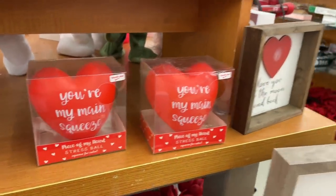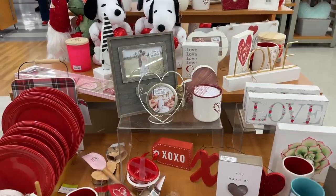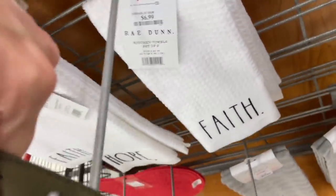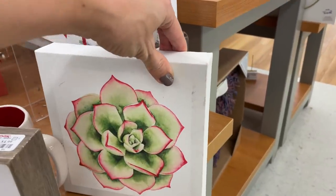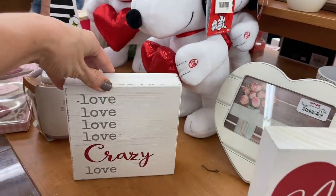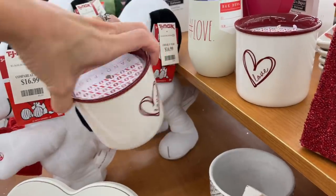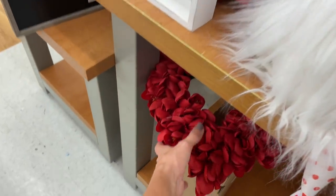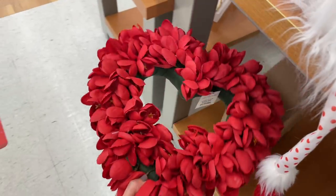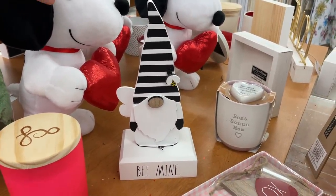'You're my main squeeze.' 'Love you to the moon and back' — that's popular. A red wreath — is that Christmas clearance? Yes. Even more Valentine's Day stuff on this side. I saw that bright pink candle — I'm definitely going to sniff that. I see this everywhere, I'm liking it. That love sign is very sweet as well. 'Nurse life.' 'Love, love, love, crazy love' — is that a song? I'm pretty sure it is. What I wanted to mention was this gnome leg — look at those legs! I wish I would have bought the gnome, and also the bee mine, the black and white. Take me back to TJ Maxx!